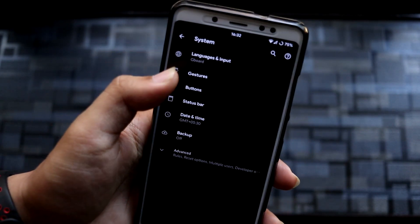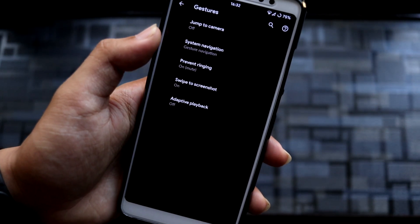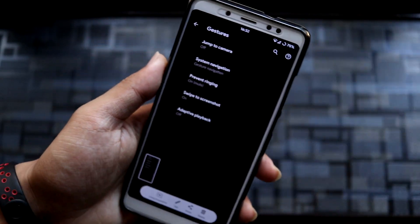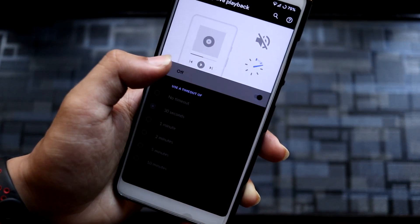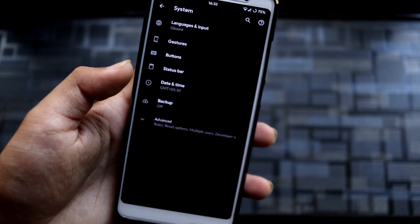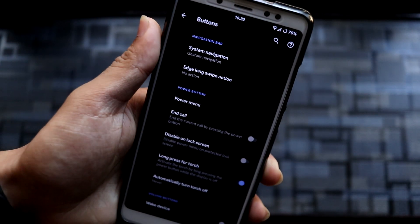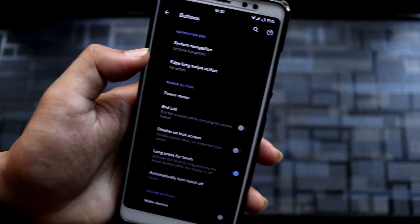Moving down into System, we have Gestures — including jump to camera, system navigation, prevent ringing, and swipe to screenshot, which works fine. There's also adaptive playback. Under Buttons, we have system navigation and edge long swipe action, which you can also customize.